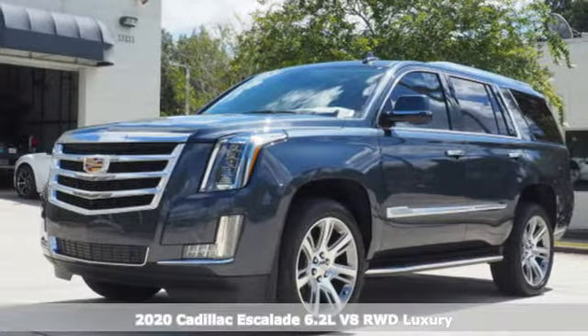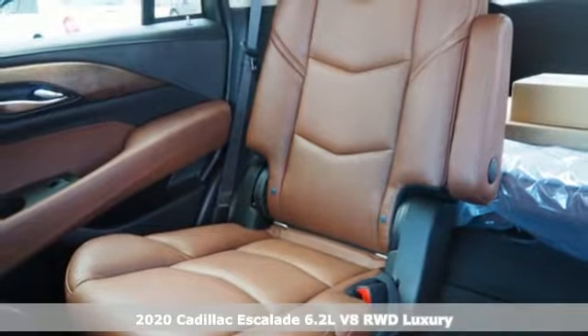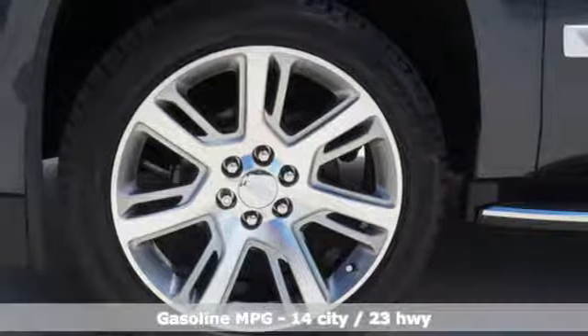It's a new 2020 Cadillac Escalade — for a life well-lived and every expectation fulfilled. You'll look forward to every drive with features like these.